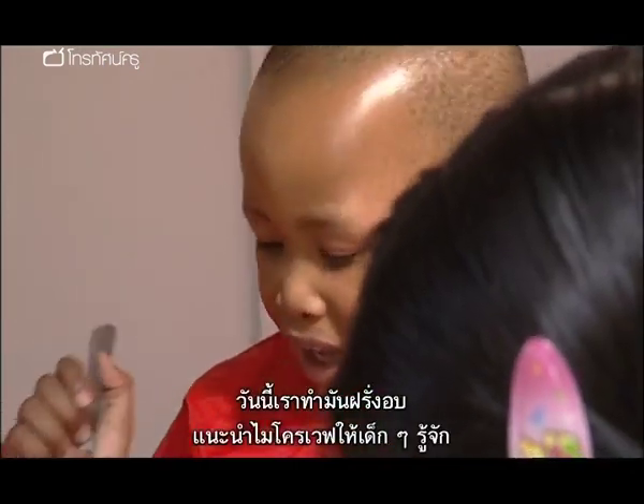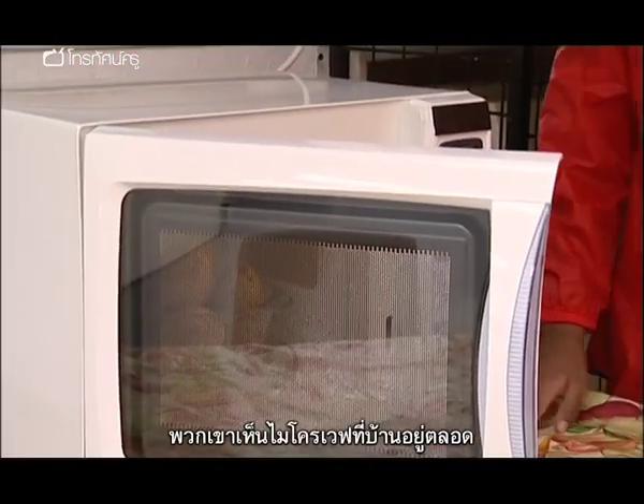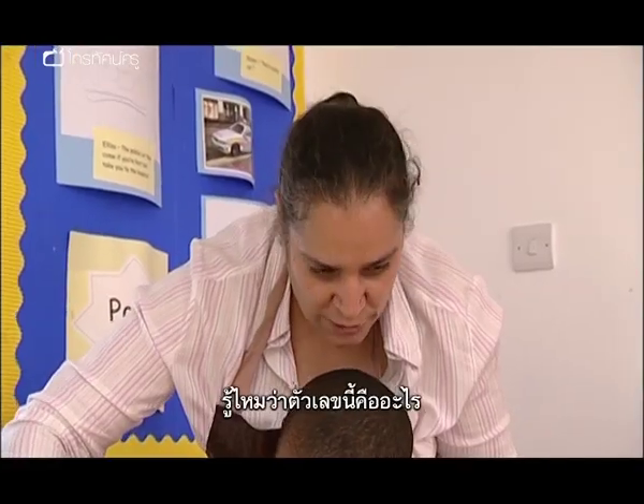Today we made jacket potatoes and we introduced the microwave to them. They see the microwave at home all the time, so this was a good opportunity for them to know what the microwave can do.